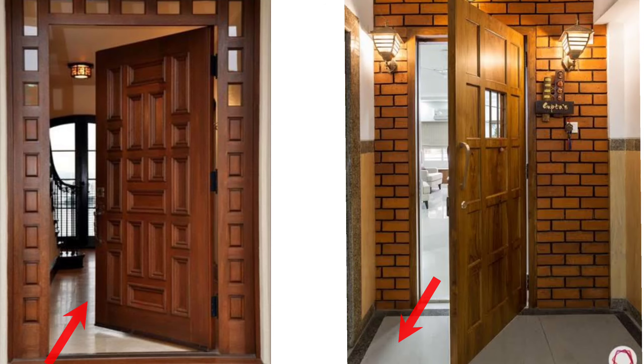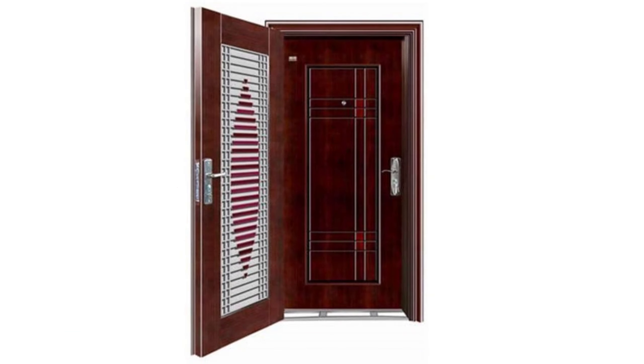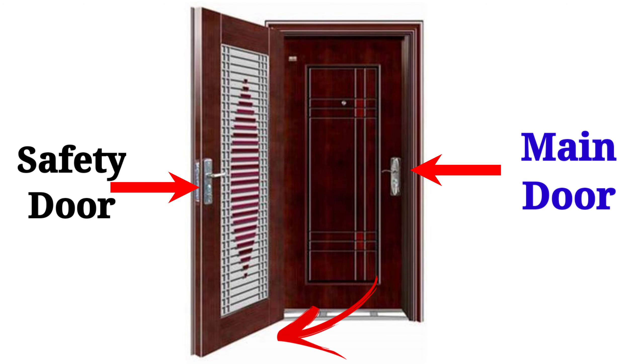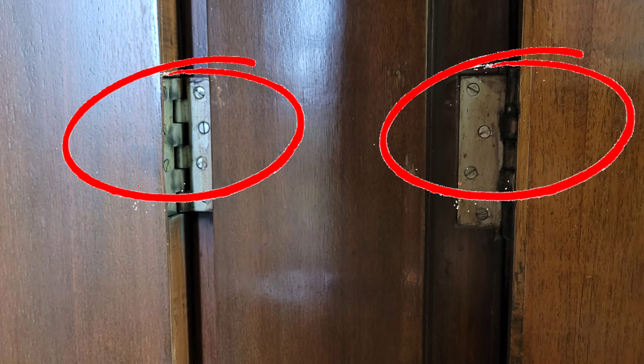Main door should always open inside the house. In many homes, there is a safety door attached to the main door which opens outside. In such a case, you have to ensure that the hinges of the main door and the safety door are on the same side — that is, if the hinges of the main door are on the right side, then the hinges of the safety door should also be on the right side.